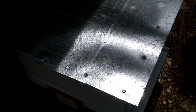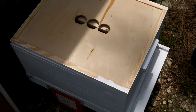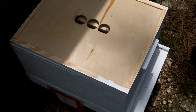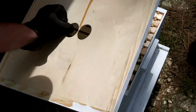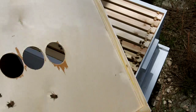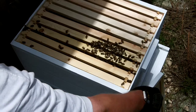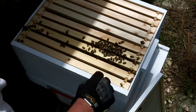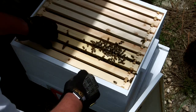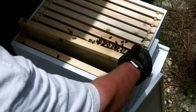Hopefully y'all can see that — top cover's off. There's nobody in the top cover. We got some girls sitting here. Set that aside, and what we're looking for is brood — evidence that they're trying to make new bees.